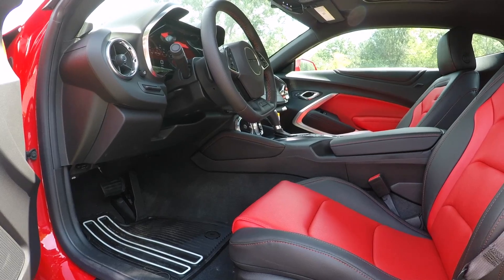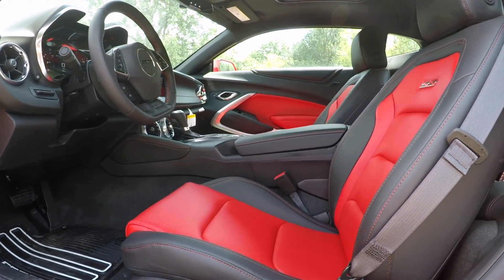Moving on to the interior — this car has black leather seats with red accents, which goes really well with the exterior color scheme. Moving on to the overall interior, there's tons of room for the front two passengers. Can't say that for the back — this is probably the smallest back seat out of those three muscle cars. Whether that's bad or good really depends on what you're going to be doing with the car, but up front there's plenty of elbow room, headspace, and foot space.